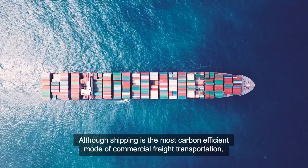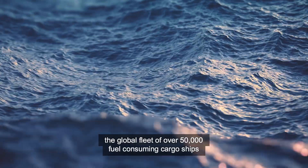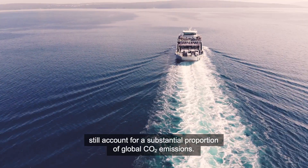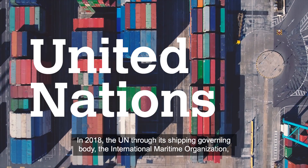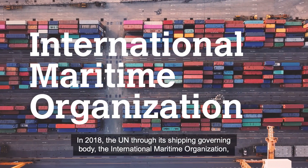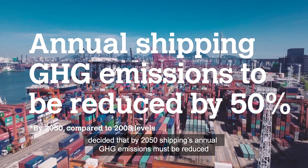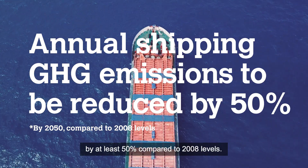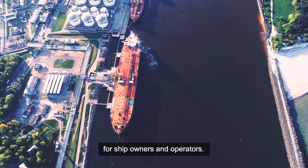Although shipping is the most carbon-efficient mode of commercial freight transportation, the global fleet of over 50,000 fuel-consuming cargo ships still accounts for a substantial proportion of global CO2 emissions. In 2018, the UN, through its shipping-governing body, the International Maritime Organization, decided that by 2050, shipping's annual GHG emissions must be reduced by at least 50% compared to 2008 levels. This represents a great challenge, but also a great opportunity for ship owners and operators.